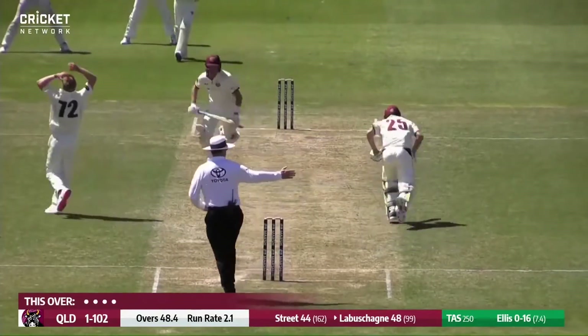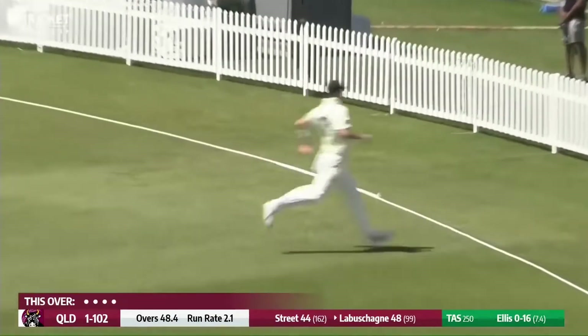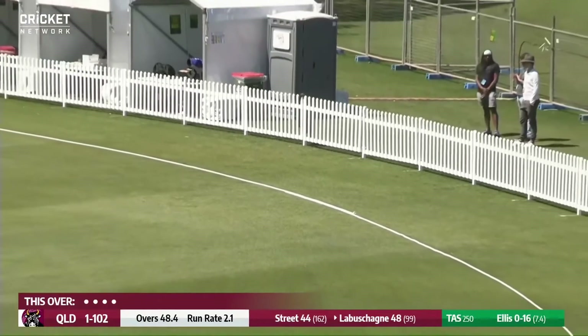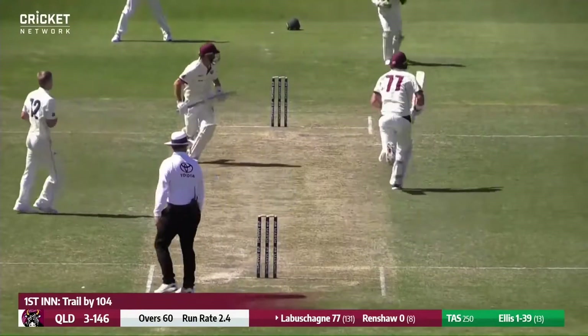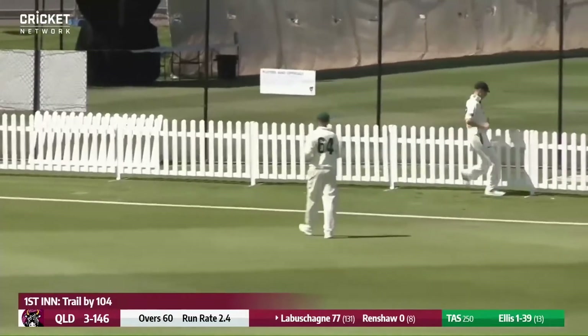Alice bowls — it's a no ball. And this time Labashain does find the gap away on the onside, out towards the rope and finding the rope. When you add one more to the no ball, it's five runs to the score, and it's also 50 to Marnas Labashain. Short one here to start a new over — Labashain helps it on its way and it will get to the rope for four.